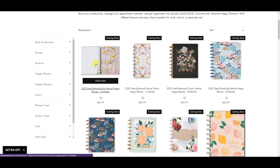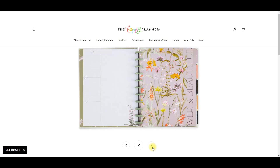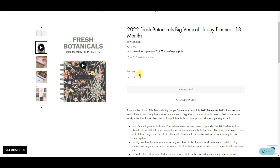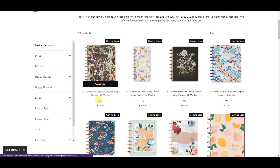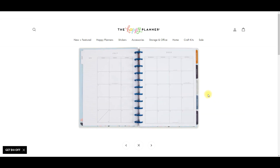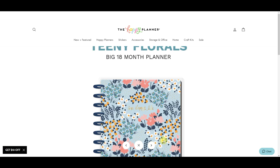This one is gorgeous - oh I need it! I wish it didn't have this print because I would use it for my memory planner. My memory planner is always a planner I get around this time for the 18-month release, so I'm on the lookout for that. I'm going to put it on my wish list. Then here's the teeny florals in big - I think this one is more neutral inside. I could use this one for a memory planner.